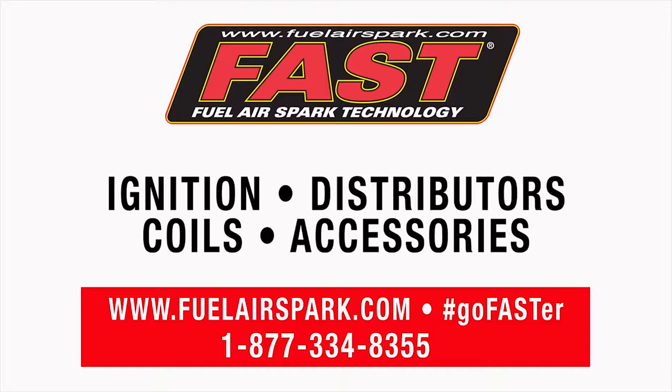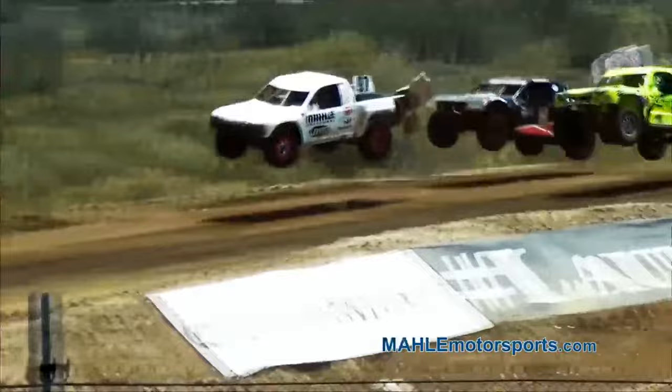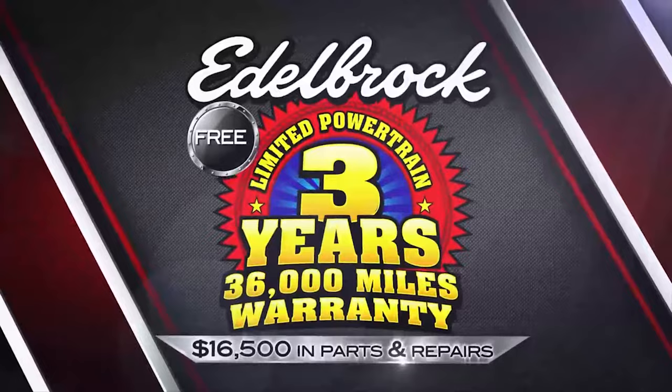MOLLE Motorsports is the piston choice of street performance enthusiasts and professional race teams, with over 95 years of performance technology leadership. For the difference between a better piston and the best piston, choose MOLLE Motorsports. Edelbrock is backing their E4 supercharger systems with an unprecedented warranty — a 3-year, 36,000-mile limited warranty providing up to $16,500 in parts and repair coverage. With an E4 supercharger, you know that you'll be covered.